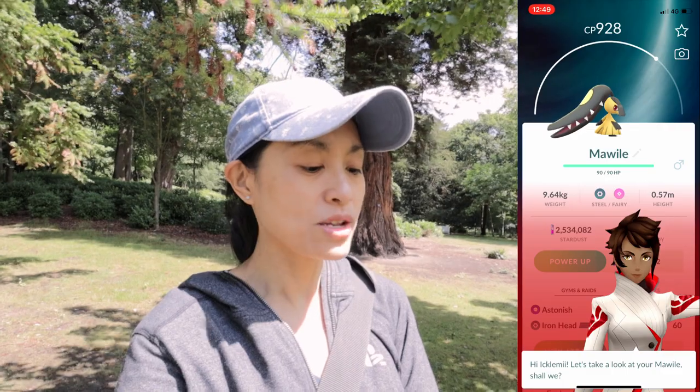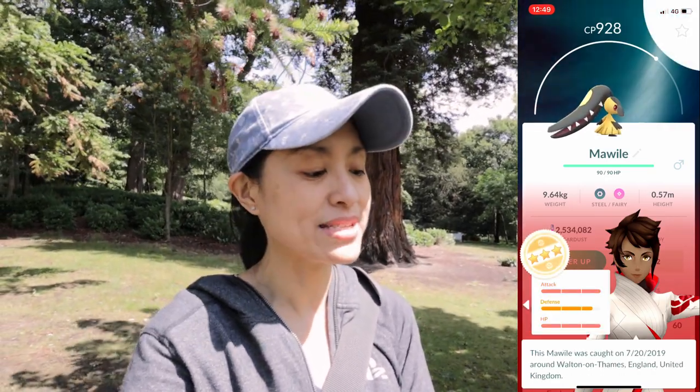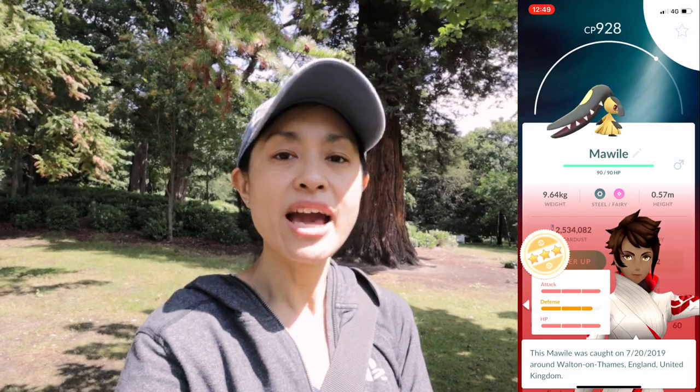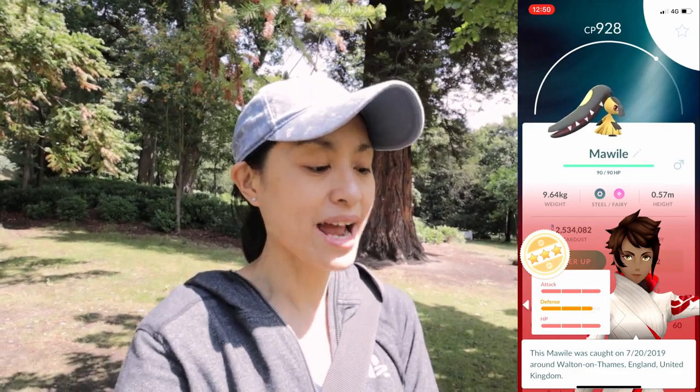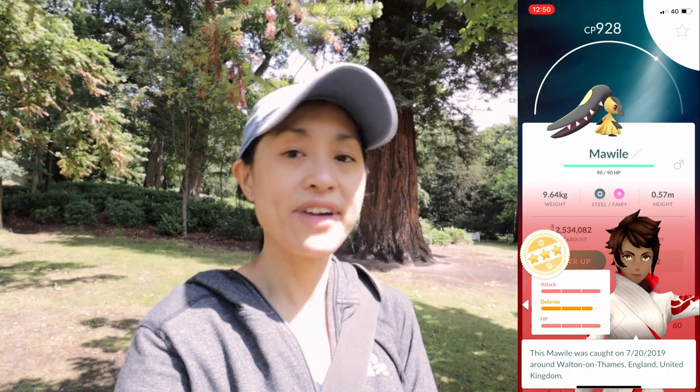We're going to appraise it and see how good this Maoli is. Let me click it and show you how good they are. So there's a 3-star there — apparently 100% will be turned into pink. We got this Maoli with attack and HP all good, so I think that's 15-15. Defense is slightly weaker, but definitely going to keep this one.